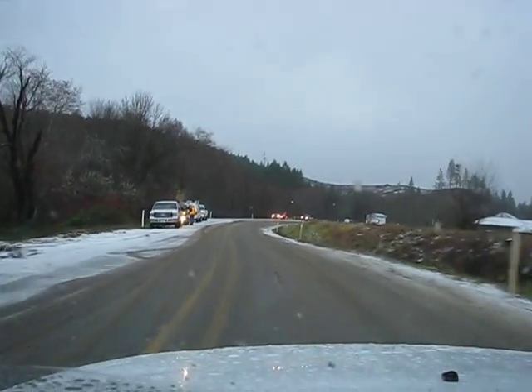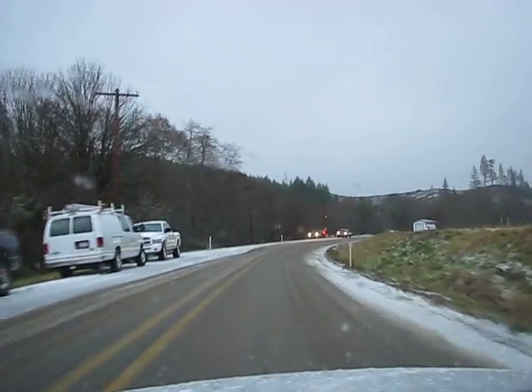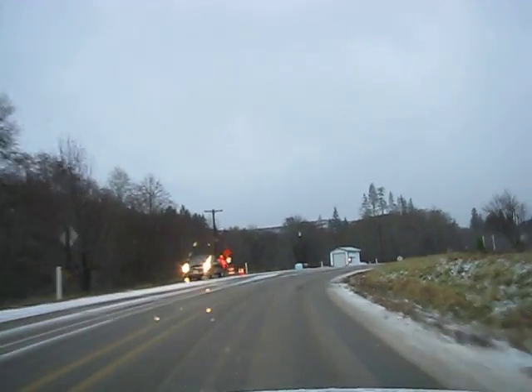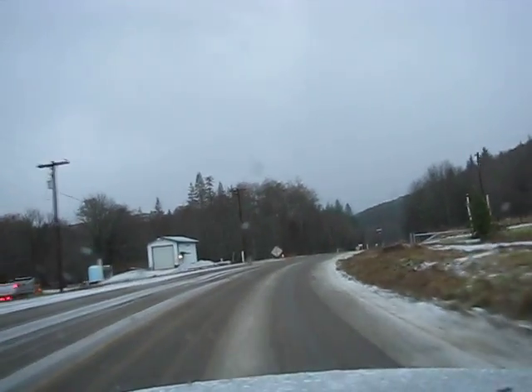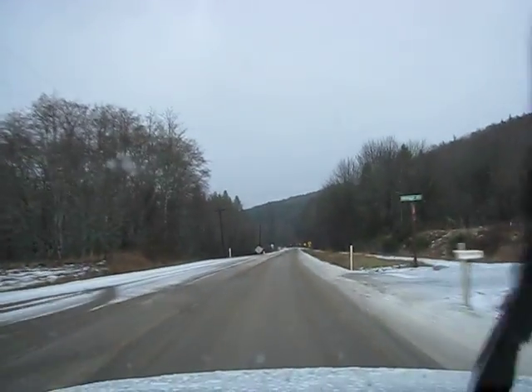I can see the other end of the work site, and it looks as if the flagger decided to let this guy go. I guess they didn't really know there was another car coming — not really paying attention.